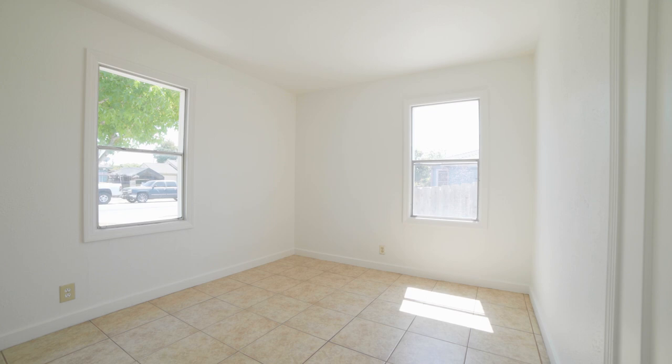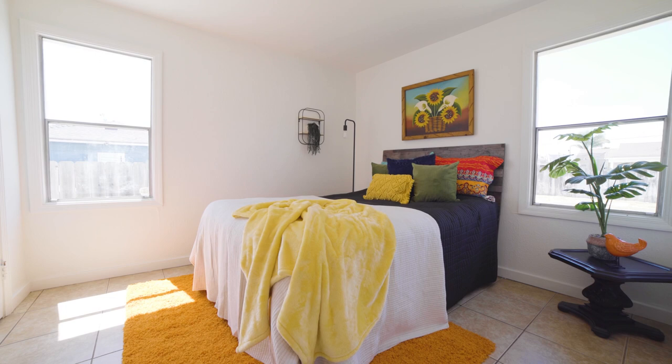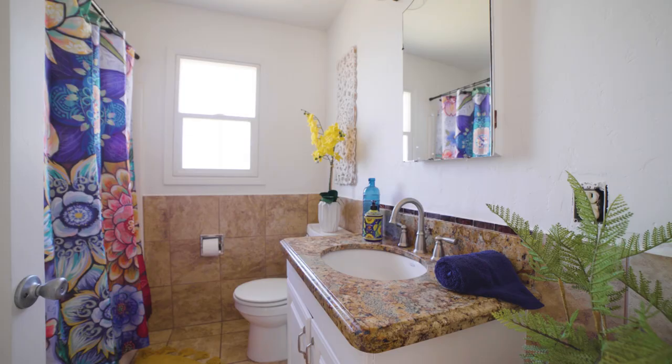The entire interior has been freshly painted. Several windows let in lots of sunshine. Make your way down the hall to the two spacious bedrooms and bathroom.